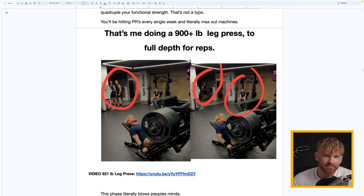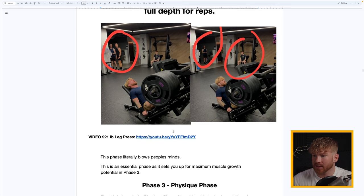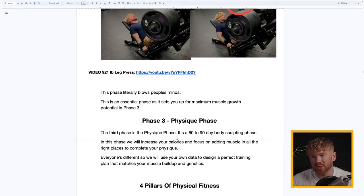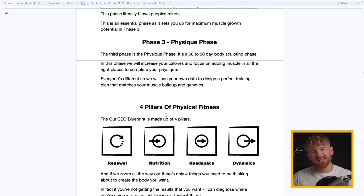There's also a video you can click on in your own time — me doing a 921-pound leg press. This phase literally blows people's minds and is an essential phase that sets you up for maximum muscle growth. Phase Three is the Physique Phase — a 60 to 90 day body sculpting phase where we increase your calories and focus on adding muscle in all the right places.